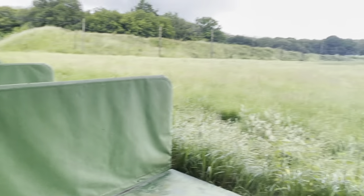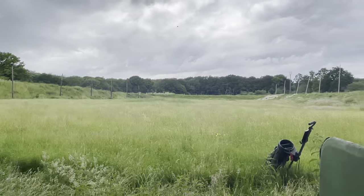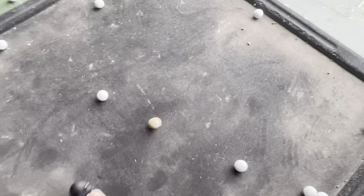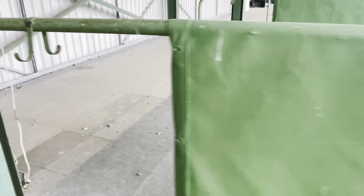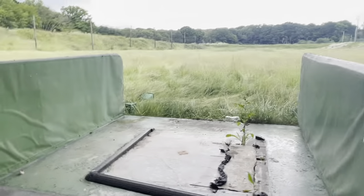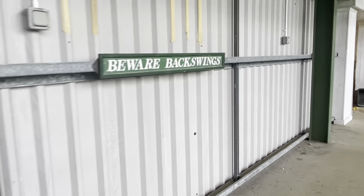Not close to 200 but — yeah, I think that was further. Those are golf balls — I see holes in walls. Beware of back swings!